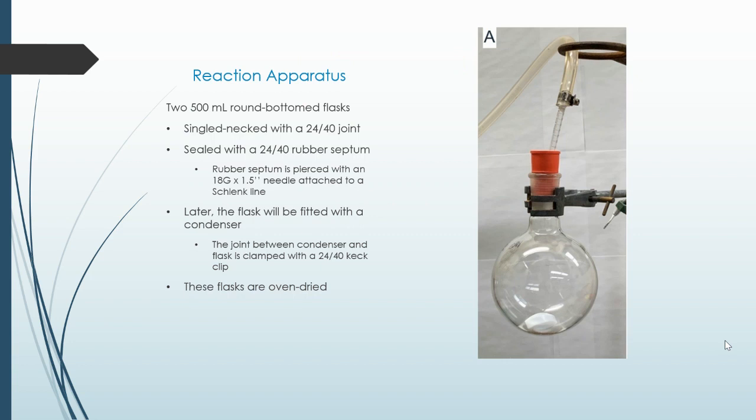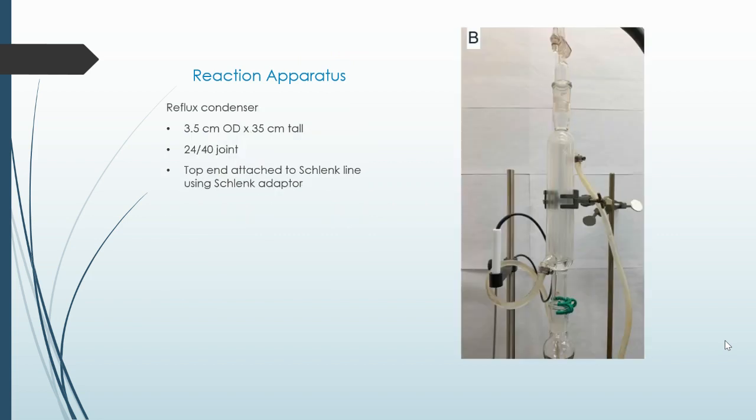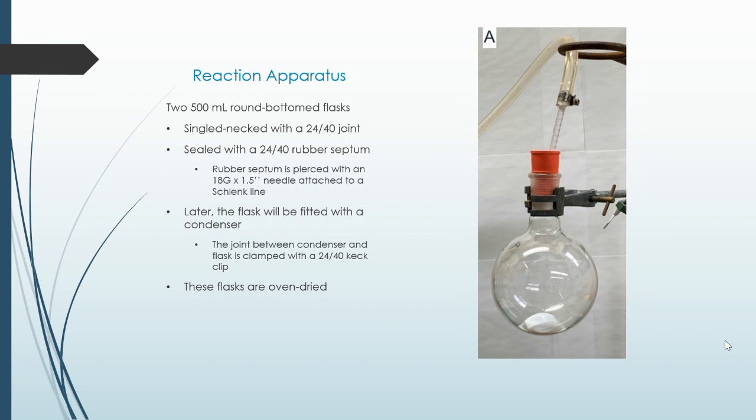Reaction apparatus. The reaction flask was a 500 milliliter round-bottom flask, single neck with a 24/40 joint. They were oven dried and would later be fitted with a tube condenser using a clamp and a 24/40 keck clip. The reflux condenser has a 3.5 centimeter outer diameter and is 35 centimeters tall, with a 24/40 joint which connects to the 500 milliliter round bottom flask.